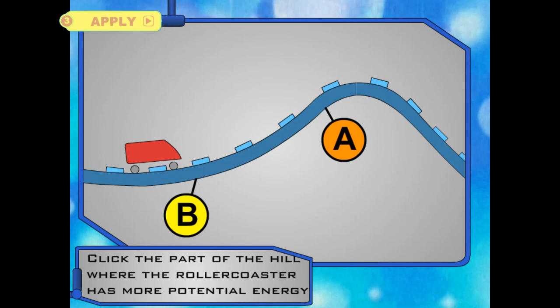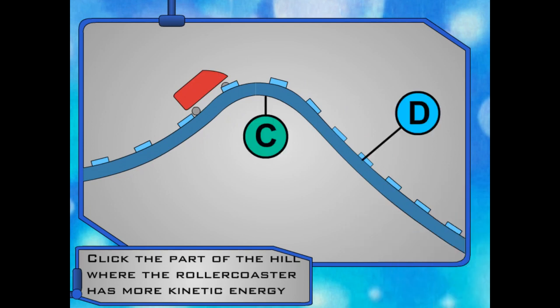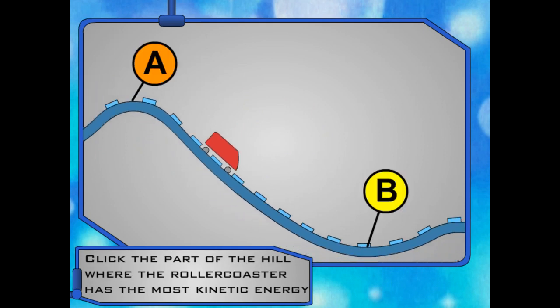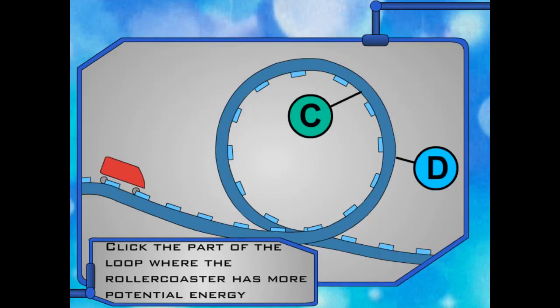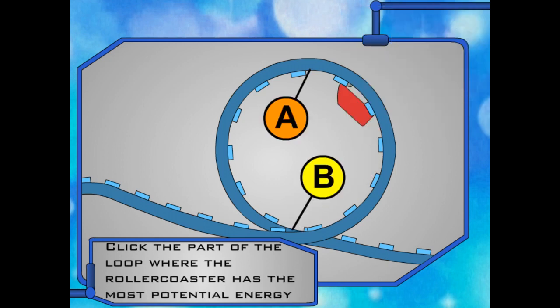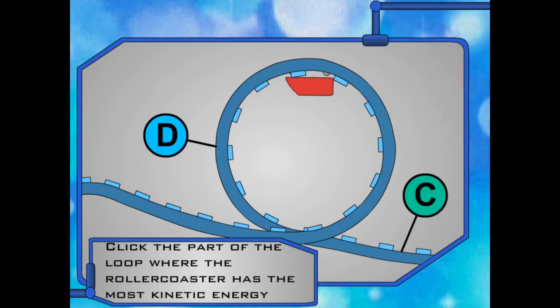At which part of this hill would the roller coaster have more potential energy? Click on A or B. At which point does the roller coaster have more kinetic energy? C or D? At which point does the roller coaster have the most kinetic energy? A or B? Where does the roller coaster have more potential energy — at point C or D? At which point does the roller coaster have more kinetic energy? At which point does the roller coaster have the most potential energy? A or B? At which point does the roller coaster have more kinetic energy? C or D?